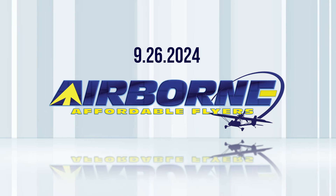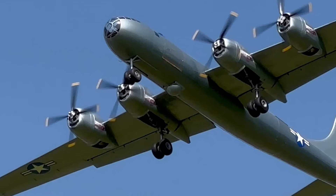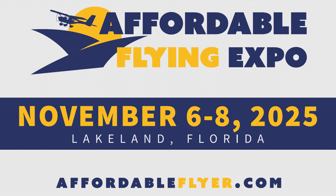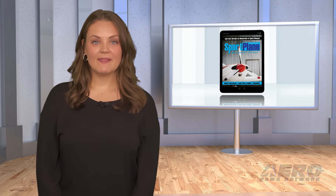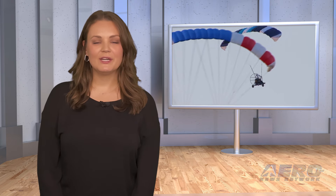Coming up on today's episode of Airborne Affordable Flyers: homebuilt scale B-29 flies again; EAA calls out FAA for new aircraft testing limitations; official date confirmed for Lakeland's Affordable Flying Expo. I'm your host Holland Lee. Welcome to Airborne Affordable Flyers, programming designed to help you get and stay in aviation as affordably as possible. Overseen by the editorial staff of the award-winning Sport Plane Resource Guide, we know well the challenges faced by today's sport flyers, and we're here to help you enjoy flying to the utmost. Let's get into today's stories.